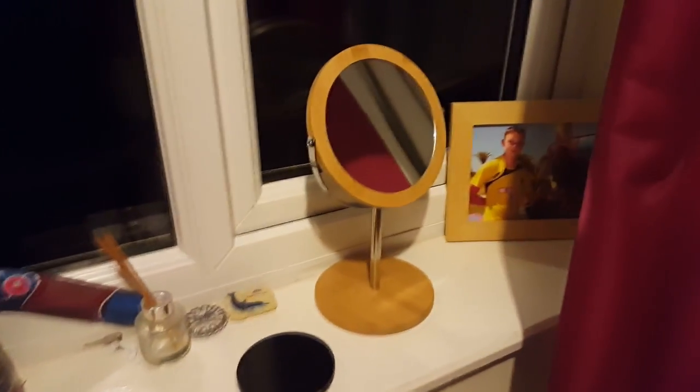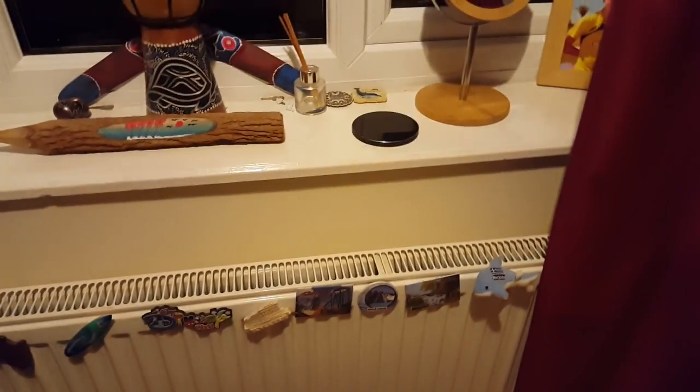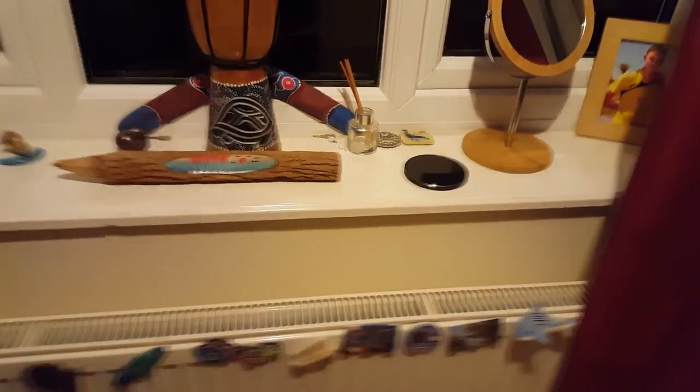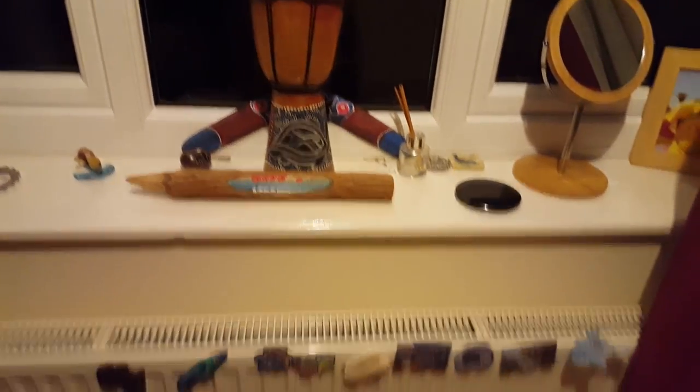We've got wardrobes here, a fan there, and then my windowsill — we've got me on there holding an eagle, and then some more stuff from holidays mainly, and some magnets. That's pretty much the room tour finished, and now for the grand unveiling of the setup over here in the corner — the bit you've been waiting for.